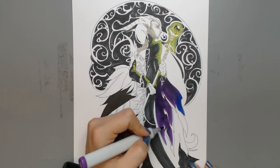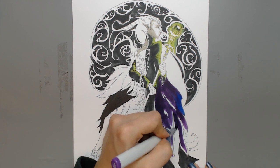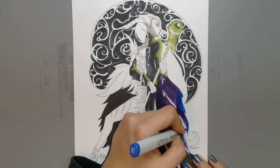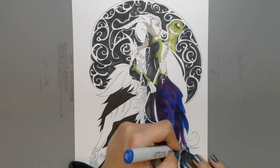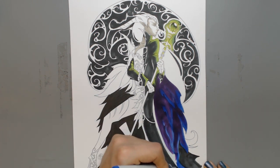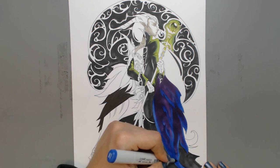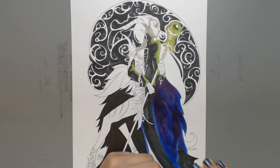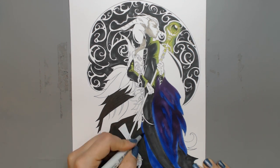For her dress, I decided to combine the colors from the original Maleficent, using dark purple to make her dress's skirt and sleeves look dark and magical — almost like a night sky. That's why I combined it with blending in some dark blue. Currently it looks like a huge dark blue and purple mess.